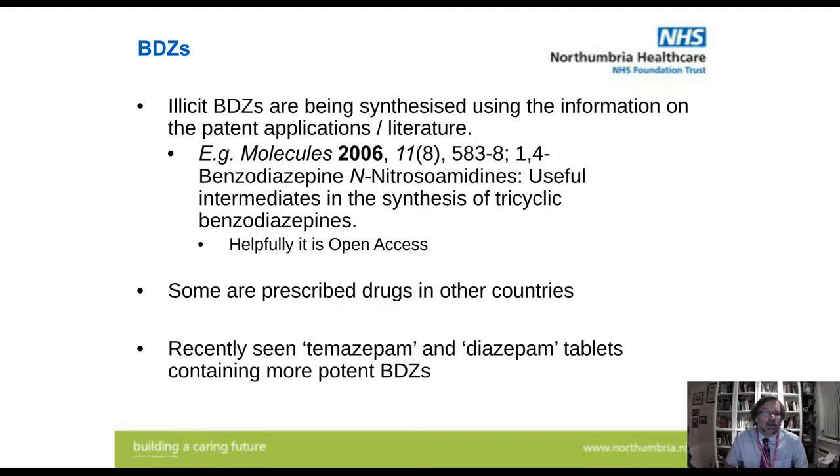Even more annoyingly, these benzodiazepines have been synthesized using information from patent applications or the literature. You've got papers telling you how to make the things, and annoyingly, you don't even have to pay for the PDF — it's open access. Some drugs like phenazepam or etizolam are prescribed drugs in other countries. We've also seen drugs purporting to be temazepam, with some very good fakes of both temazepam and diazepam, but these actually contain the more potent benzodiazepines.